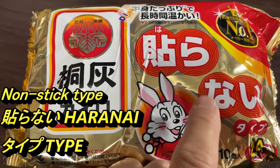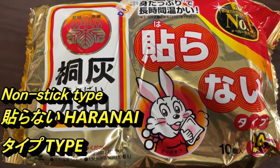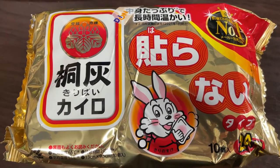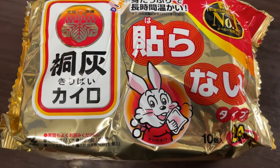This is the non-stick type. It tells you over here — haranai type — that means the non-stick type. You can get the sticky type ones that stick right onto your clothes. There's also the kind that sticks on your feet. Of course you need to wear socks.